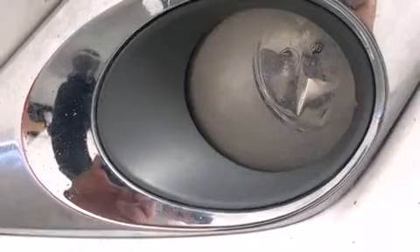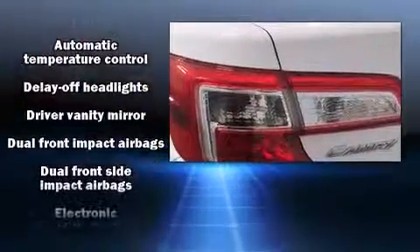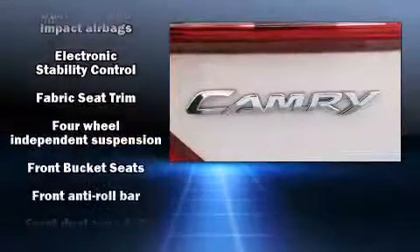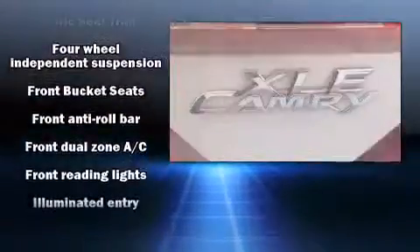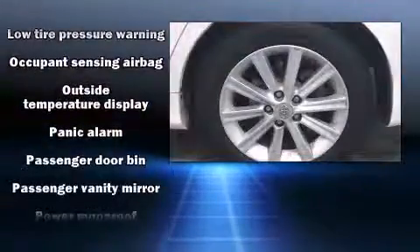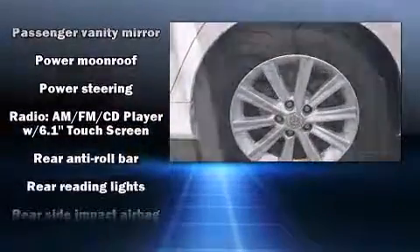Top features include power windows, one-touch window functionality, a tachometer, and much more. Premium sound drive six speakers provide you and your passengers a sensational audio experience. Take assurance inside — curtain airbags provide head protection in the event of a severe collision.